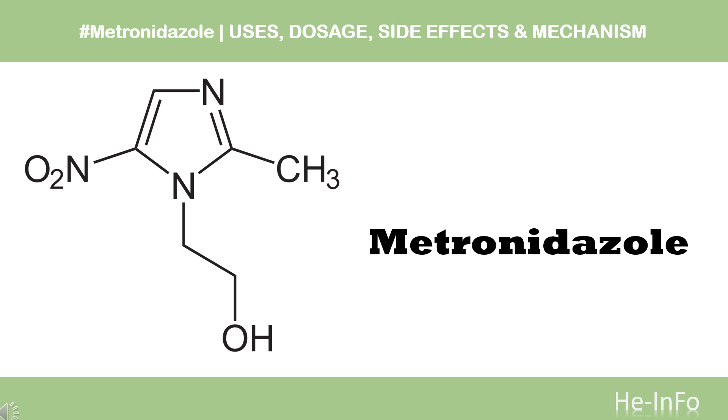In this video, let's find out: What is metronidazole? What is metronidazole used for? Contraindications. What are the side effects of taking metronidazole? How does metronidazole work? How to use metronidazole?